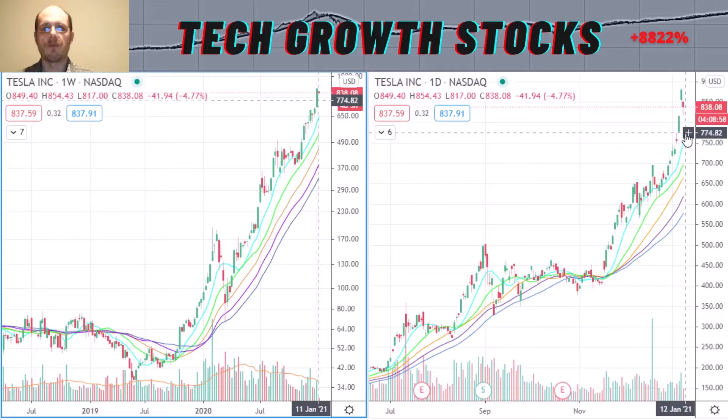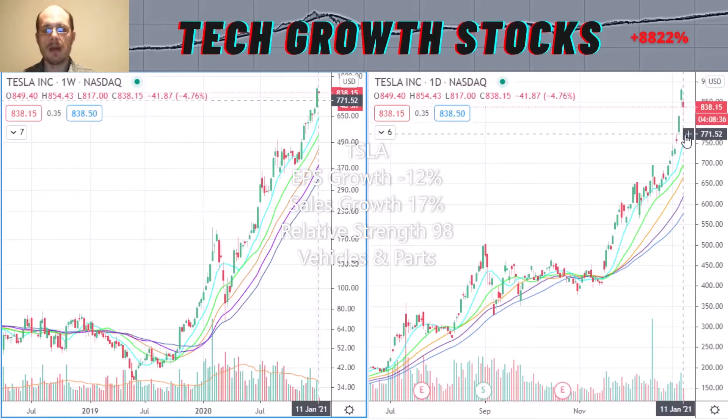Tesla's growth characteristics: the EPS growth is not the strongest at minus 12%, the sales growth is okay at 17%, and the relative strength rating is excellent at 98. Tesla is in a hot sector — the vehicles and EV space — so I think Tesla has a lot of room to run and is a top strong tech growth stock for 2021.